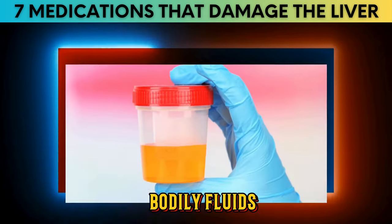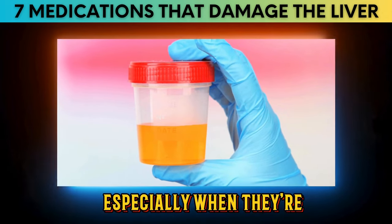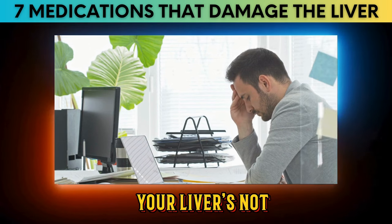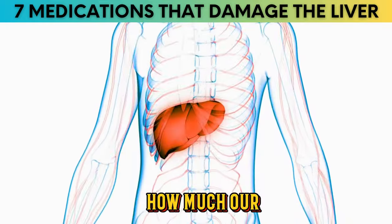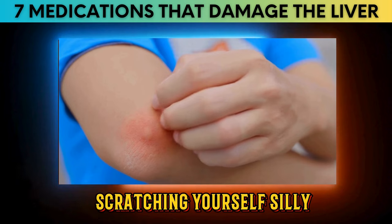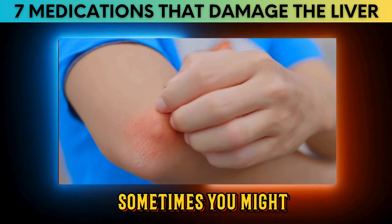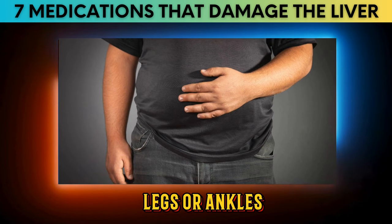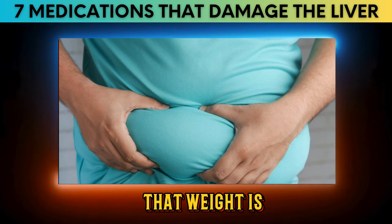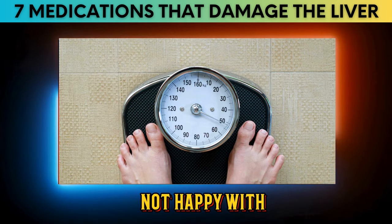Pay attention to your urine and stools — dark urine or pale stools can both indicate liver issues. Feeling unusually tired and weak could also be a sign your liver isn't functioning as it should. Unexplained itching, even without a rash, can be linked to liver problems. Swelling in your abdomen, legs, or ankles due to fluid retention caused by liver dysfunction is another warning sign, as is unexplained weight loss.